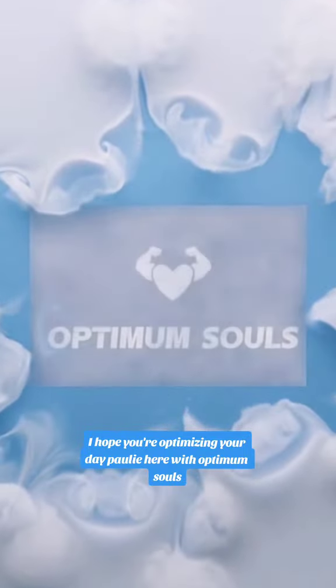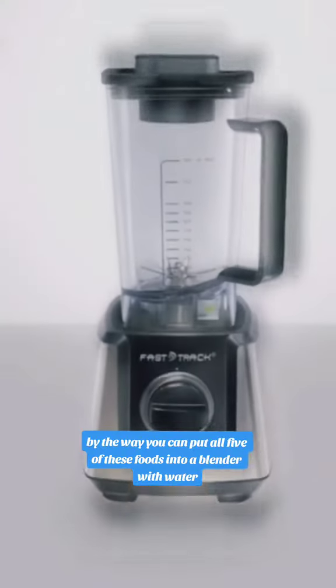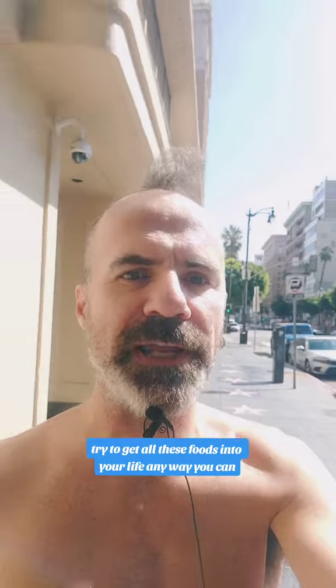Five foods that dissolve blood clots and clean arteries. Pauli here with Optimum Souls. You can put all five of these foods into a blender with water and drink it every day. Try to get all these foods into your life any way you can.